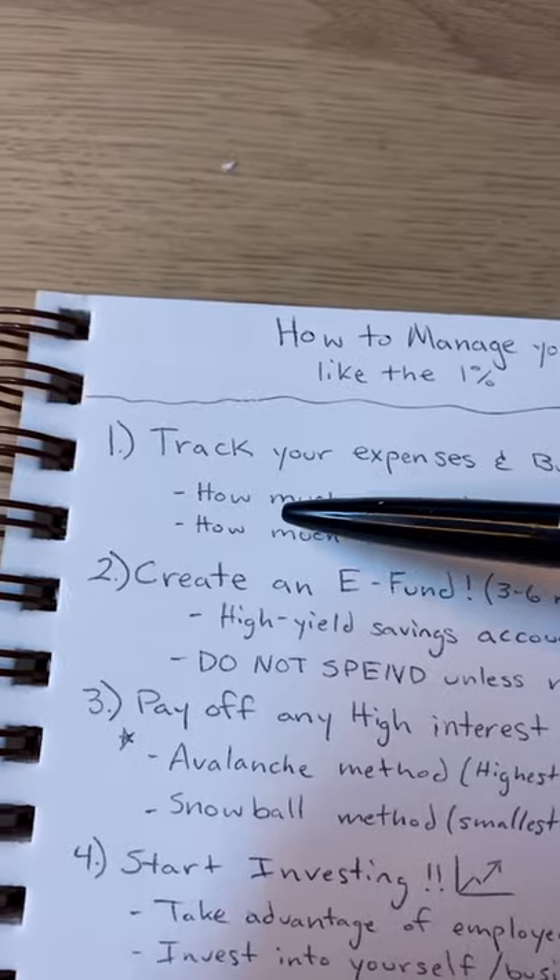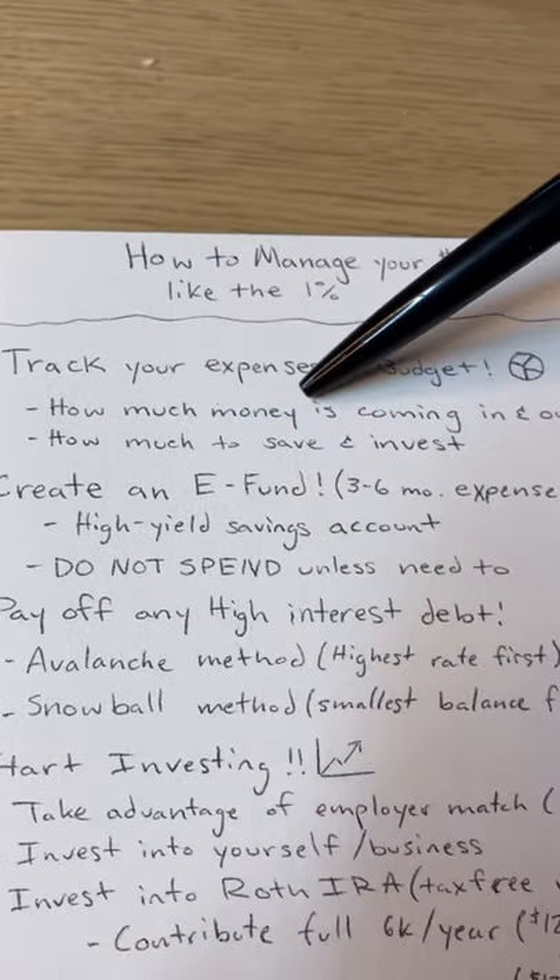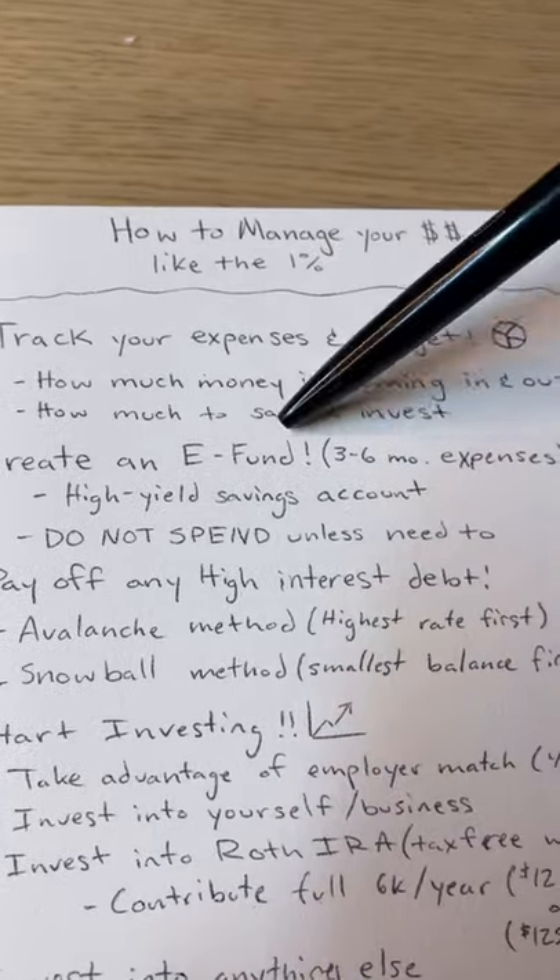How to manage your money like the one percent. Number one: track your expenses and budget. If you had to just do one thing and skip the rest of this video, do this one thing and you will be ahead of 99% of people. Know how much money is coming in and out, and know how much you need to save and invest.